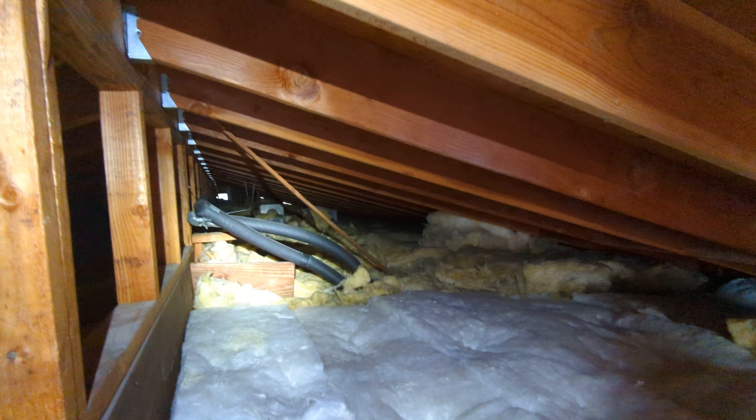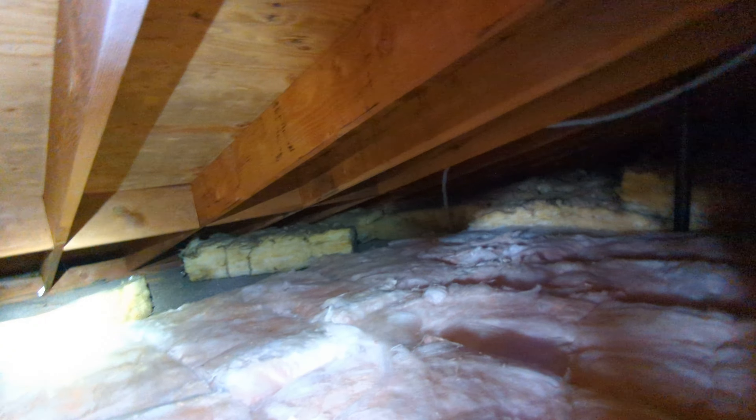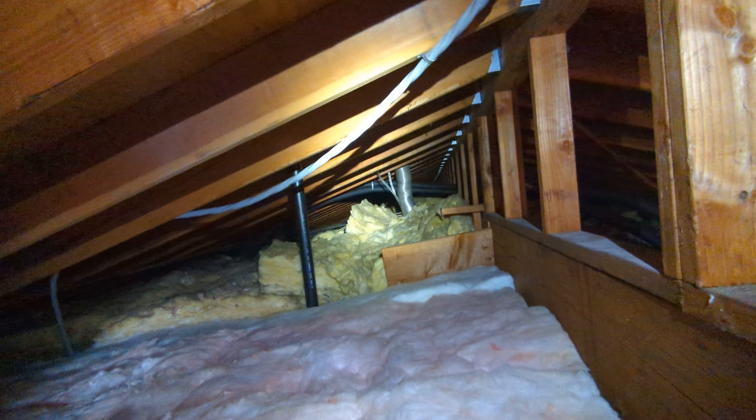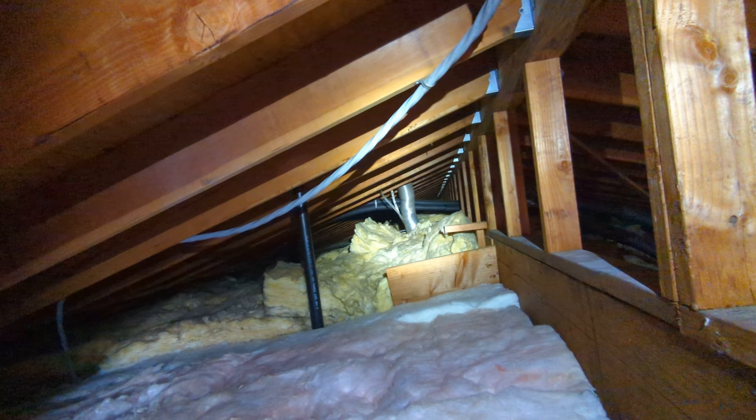Eric Hluzik with All Corners Home Inspections. This is the attic evaluation for the single-family home here in Eugene, Oregon. As with all the videos in this report, we would request that you view this video as supplemental to the written version of the report to which this video has been attached at the time of inspection.